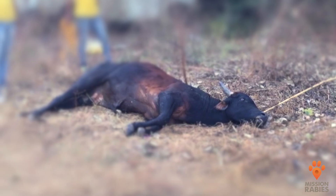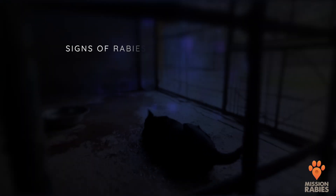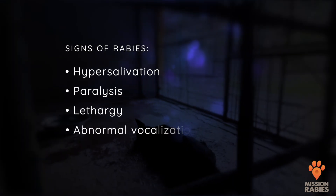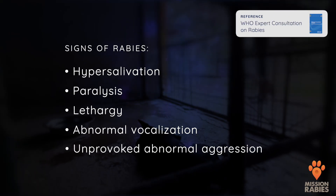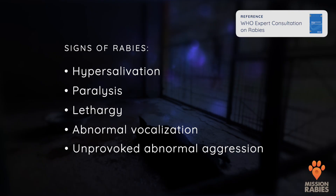Rabies should be considered in any animal which dies suddenly after a short illness in a rabies-endemic setting. The WHO considers a dog to be suspected of rabies if any of the following signs are present: hypersalivation, paralysis, lethargy, abnormal vocalization, and abnormal aggression — that could be biting two or more people, animals, or inanimate objects.